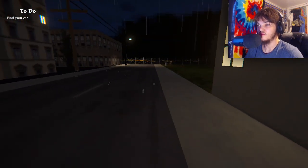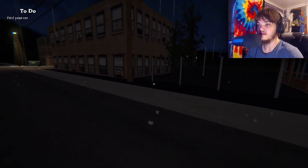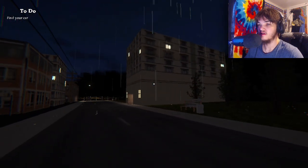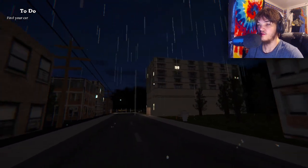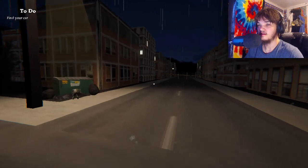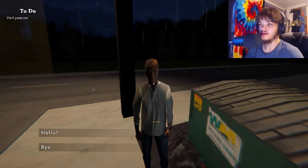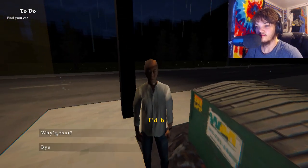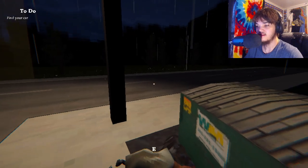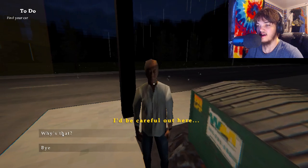Is this where we begin our lefts and rights? Take a left — and then I think the parking lot's right there. Wow, we're outside, so our killer is in there. Is she dead? Oh god, are you okay? Oh god, you scared me bro, what are you doing? Hello — I'd be careful out here at this time of night. Why is that?